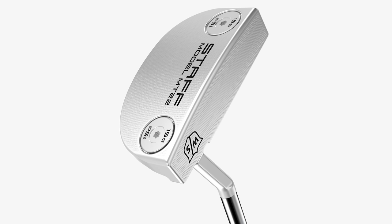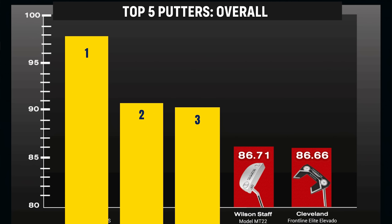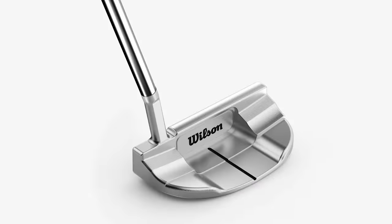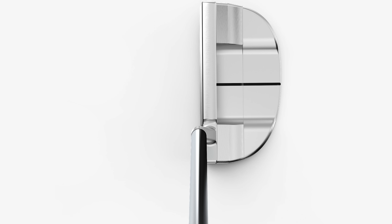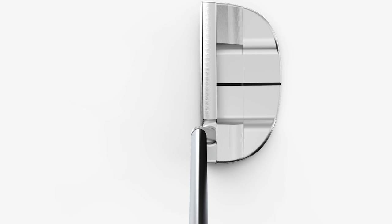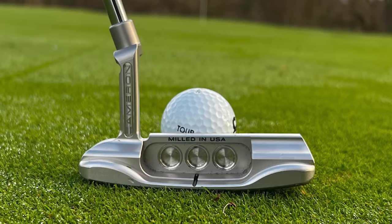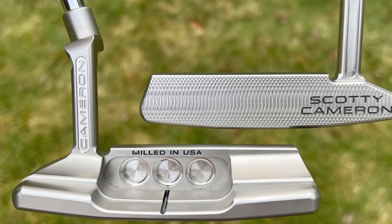Number four on the list is the Wilson Staff Model MT22, coming in at £299.99 with an overall score of 86.71 — marginally better than number five. It's a new balanced round-back mallet style putter, 100% precision milled with exceptionally tight tolerances. The Ultra Soft 304 stainless steel is high quality. My first look at this putter, I think it's trying to be a Scotty Cameron — it's going in that price point, with precision milling and high tolerances. Those are all words we hear from the likes of Scotty Cameron.